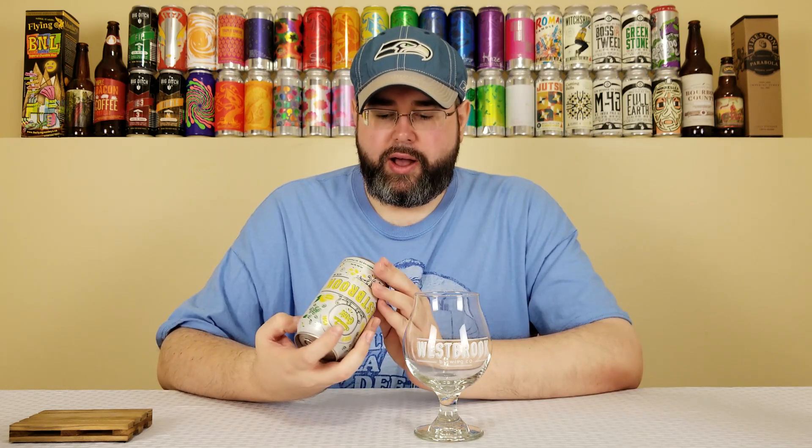It comes in at 4% alcohol by volume. No IBUs listed, but I imagine it's in the single digits. They have yellow font on a white background, which is ridiculously hard to read, but basically they just talk about lemons and cucumbers and how it's refreshing. This was canned on 6-18-18, making this about three weeks old at the time of review, so it's still pretty damn fresh.